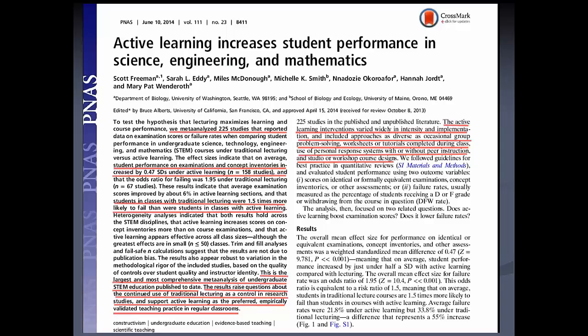This was sparked in part by an article that appeared in the Proceedings of the National Academy of Sciences in June 2014. This study was a meta-study of 225 other studies. The authors looked at the effects of active learning, and on exams and concept inventories, student scores increased by 0.47 standard deviations.